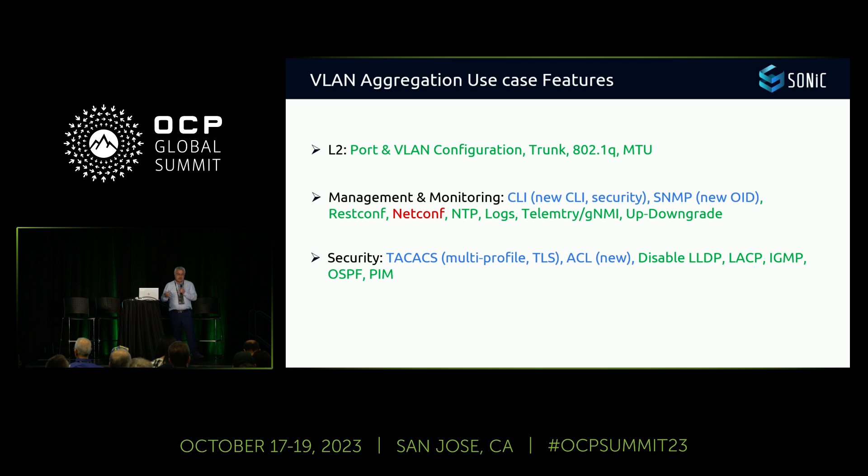For security, we had specific needs around TACACS — mainly TACACS with multi-user and multi-profile support to manage different levels of operation. That was missing so we developed it. We also developed TLS support, added some ACL rules, and for hardening, disabling LLDP and LACP — those were no problem.